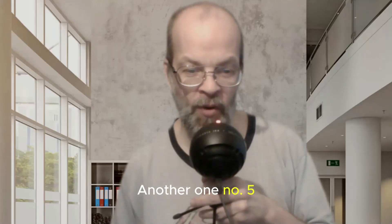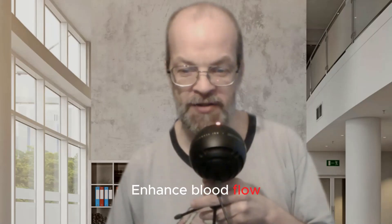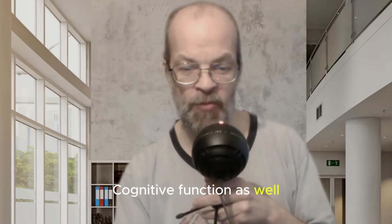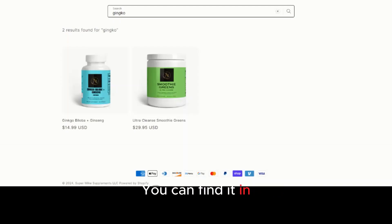Number five: ginkgo biloba. That's an herb believed to enhance blood flow and has antioxidant properties. It's often used to support cognitive function as well. You can find it in the supplement literally called ginkgo biloba, or you can also find it in the greens powder, which gives you a bunch of different greens in a shake instead of having to eat them.